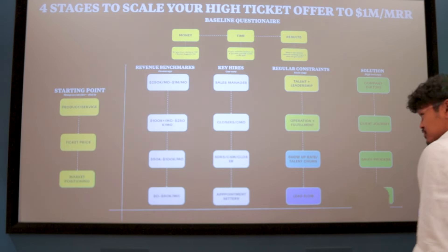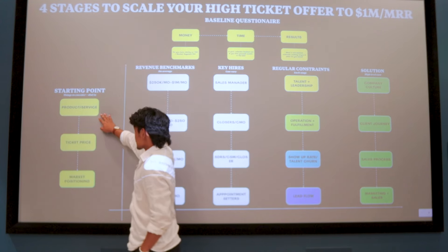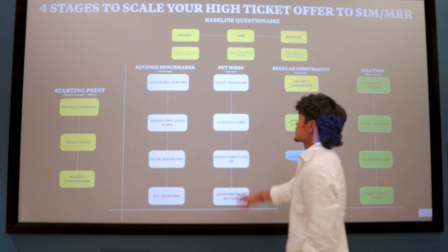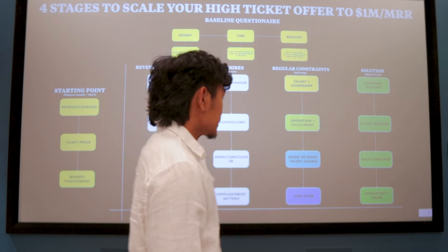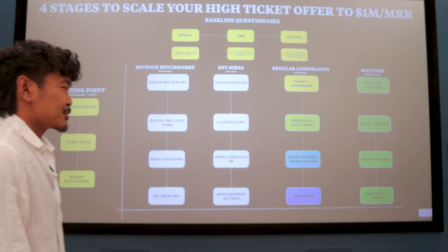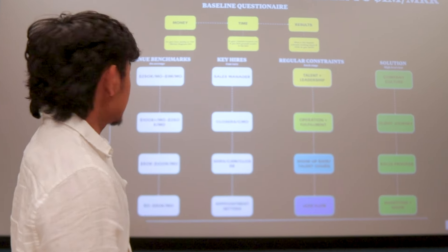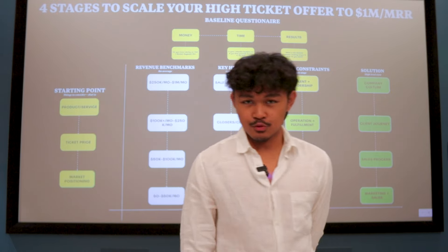That's the overview of all four stages — from making sure you have your product and service dialed in, your ticket price, your market positioning, asking yourself questions about your client journey, all the way up to a million a month.